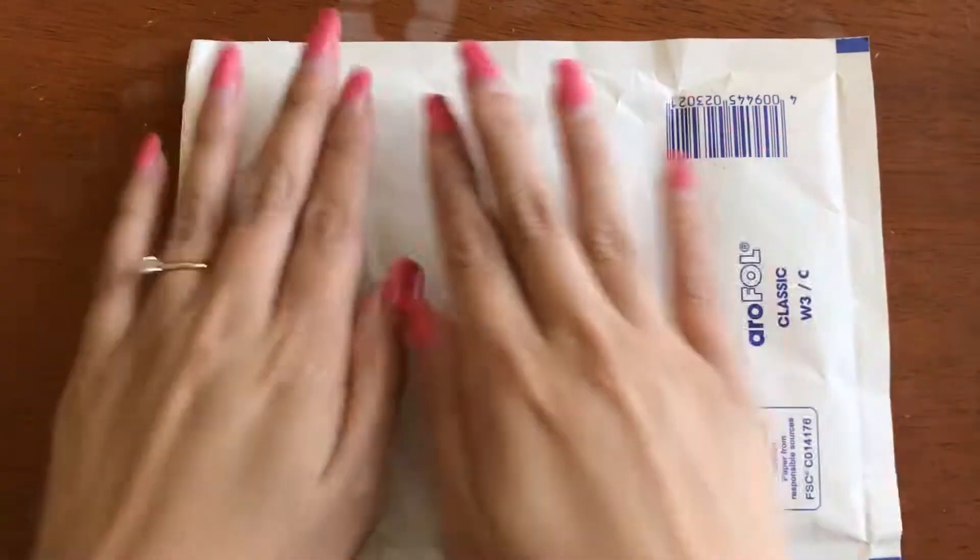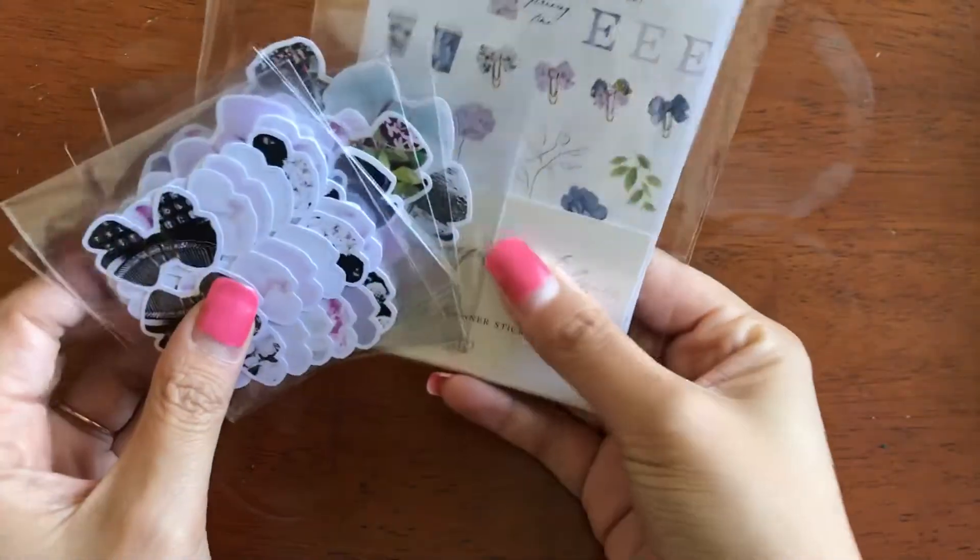So first things first, it comes in a bubble mailer like this. And as long as my stickers are not damaged, right? Excuse this mess back here — my daughter just, I don't know what she did. Okay, so let's get into the first packet.